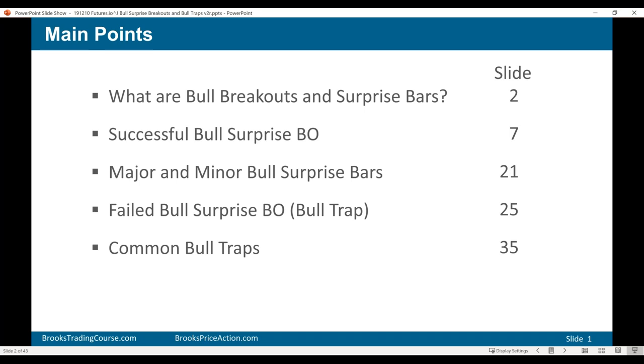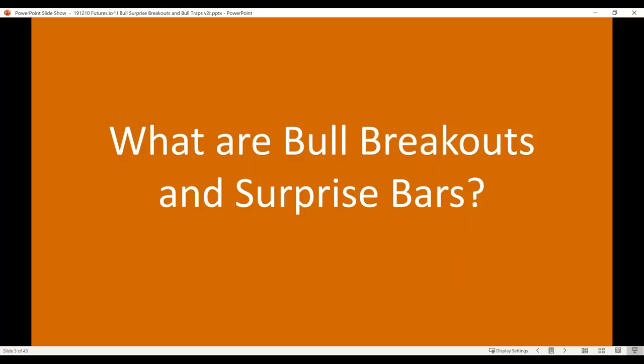There are minor and major bull surprises. A minor bull surprise is a medium bar, big enough to create a surprise and affect the next five or ten bars, but not the rest of the day. A major bull surprise bar is so big and dramatic that it affects the rest of the day, and may even affect the next several days. Sometimes you'll get a surprisingly big bull bar and instead of a bull trend you get a reversal — so bulls get trapped. A failed bull surprise bar is simply another name for a bull trap.